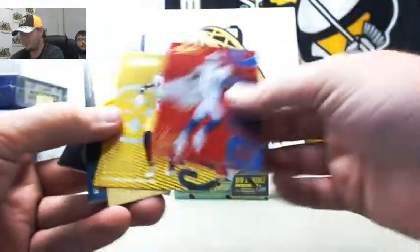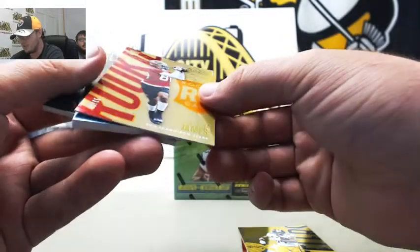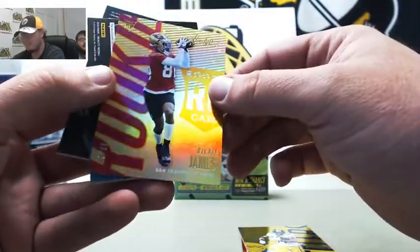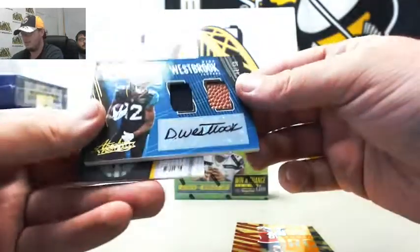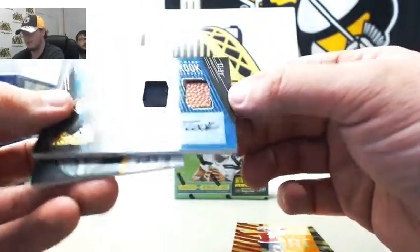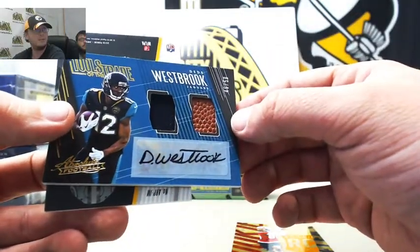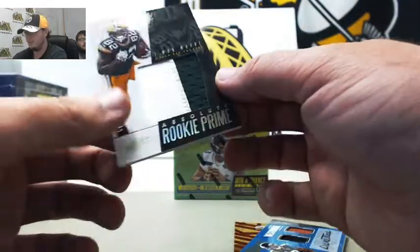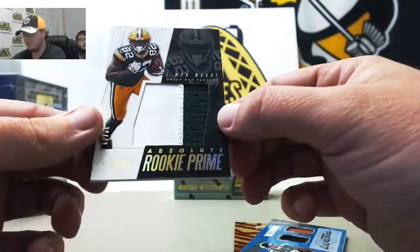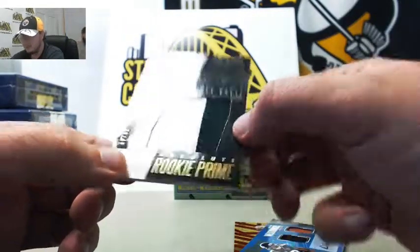We've got Zay Jones, Antonio Brown, Richie James rookie number 9 of 65 for the 49ers. Nice one here — Tools of the Trade: jersey, football, and autograph — D.D. Westbrook, 45 of 50. Like his signature. And we've got Absolute Rookie Prime two-color patch, Jaylen Samuels — 39 of 49.